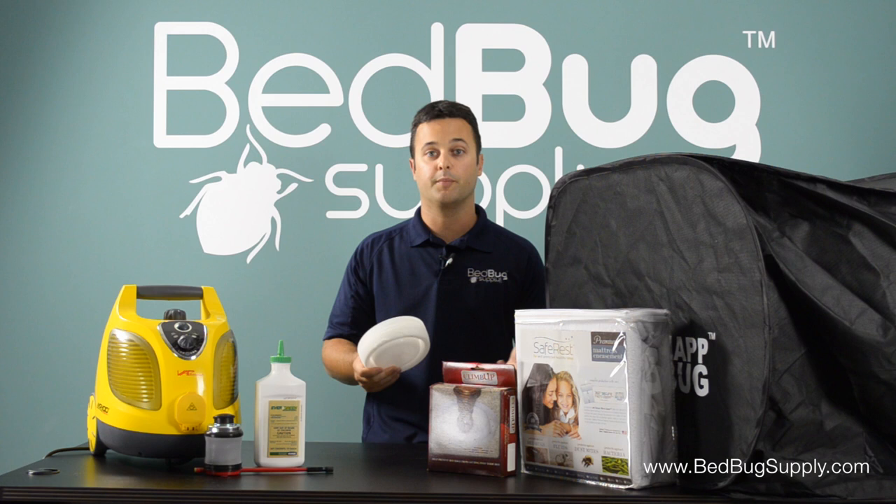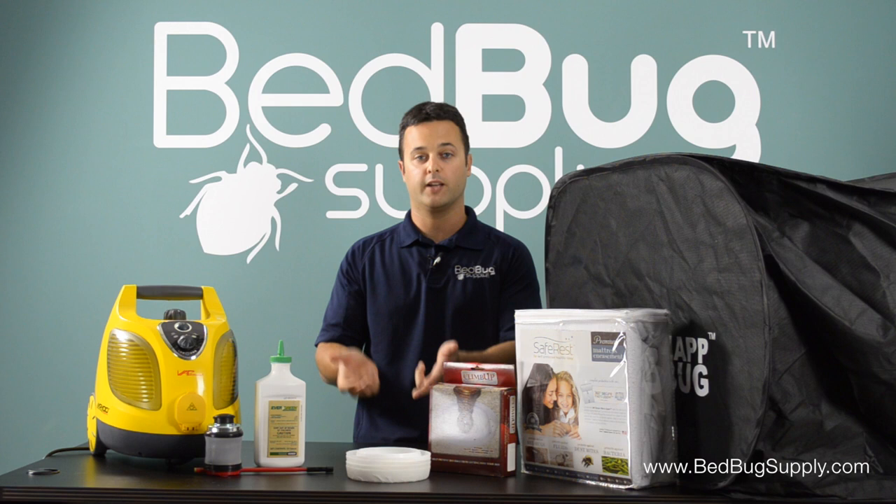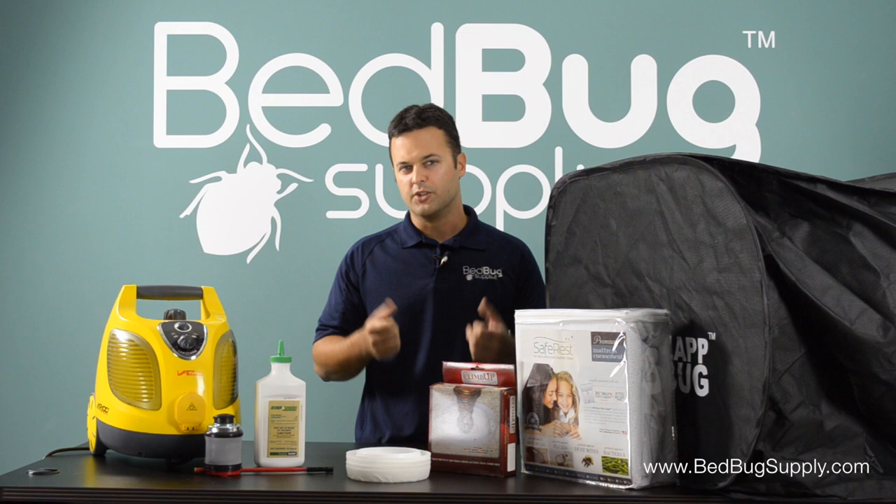After you get done with the mattress and box spring encasements, treat the frame, put the interceptors on, and move the bed away from the wall — more toward the middle of the room. Make sure you remove any extra pillows. If you have four or five pillows and there are two people, just use two pillows so one doesn't fall off and create a bridge for bedbugs to climb back into the bed and feed on you.